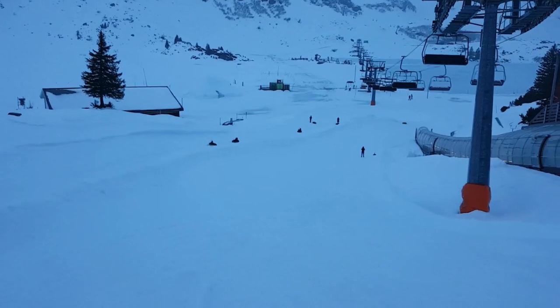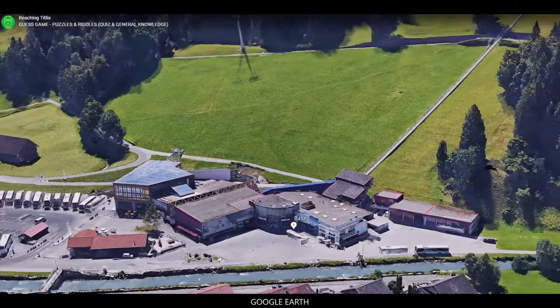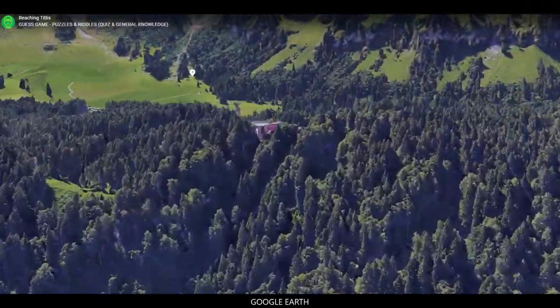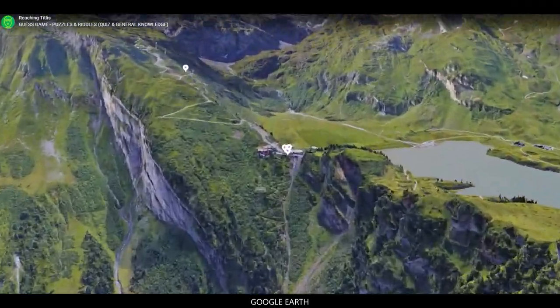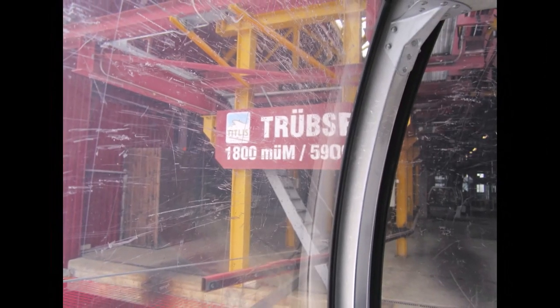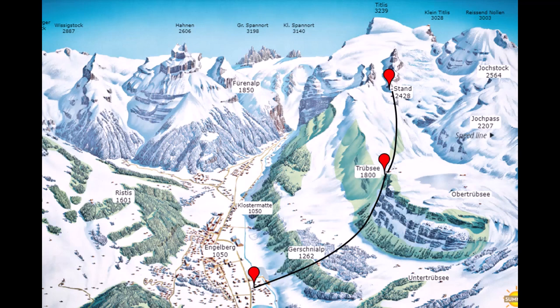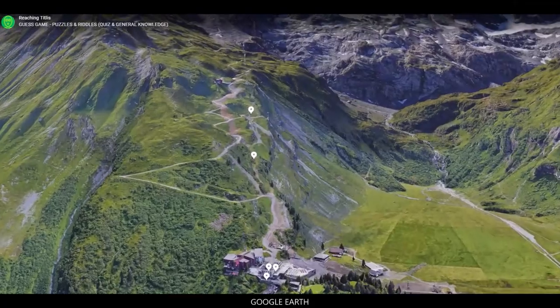The first cable car is from the base and it will take you to Trupsey. At Trupsey, there is a famous glacier lake and also a snow park, which I will be covering later. At Trupsey, you will have to get into another cable car which will take you to the next point, known as Stand.